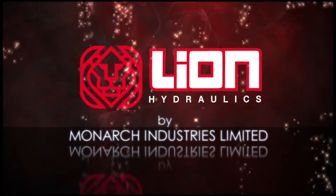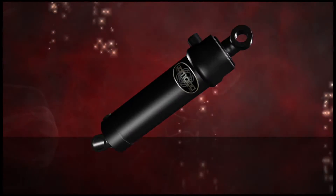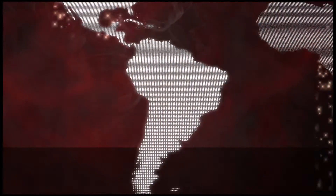Welcome to Monarch Industries. Founded in 1935, Monarch is a world-class manufacturer of tie-rod and welded hydraulic cylinders. As a privately owned Canadian company, we market our cylinders throughout North America as well as into South America and Europe.